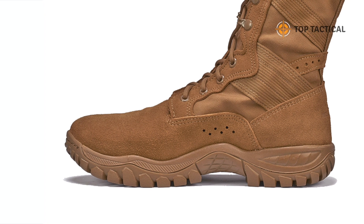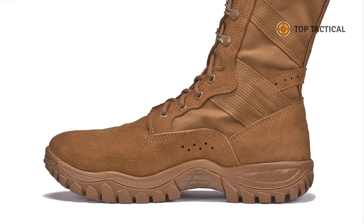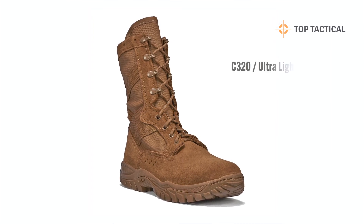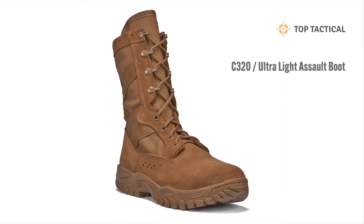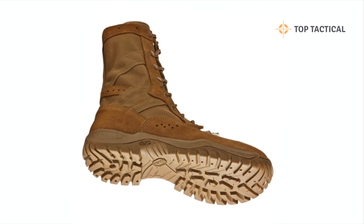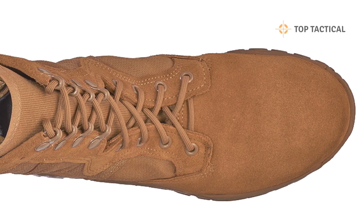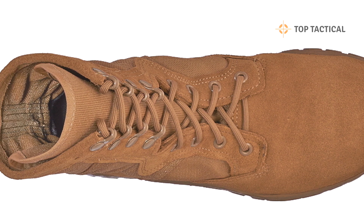Welcome to an exciting new episode of our channel. Today, we'll be exploring the incredible innovation in military footwear: the Belleville C320 Ultralight Assault Boot. If you're passionate about comfort, durability, and performance in challenging situations, this video is for you. In the next 90 seconds, you'll discover why the C320 Assault Boot is your ultimate companion in a wide range of scenarios.